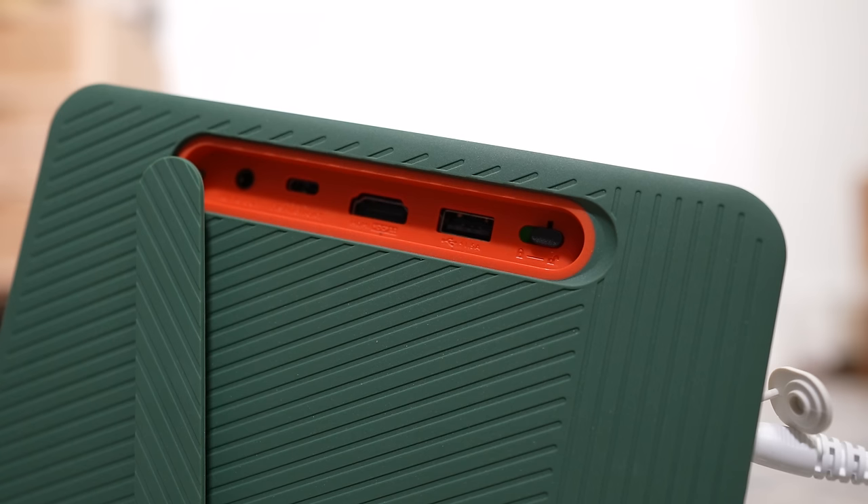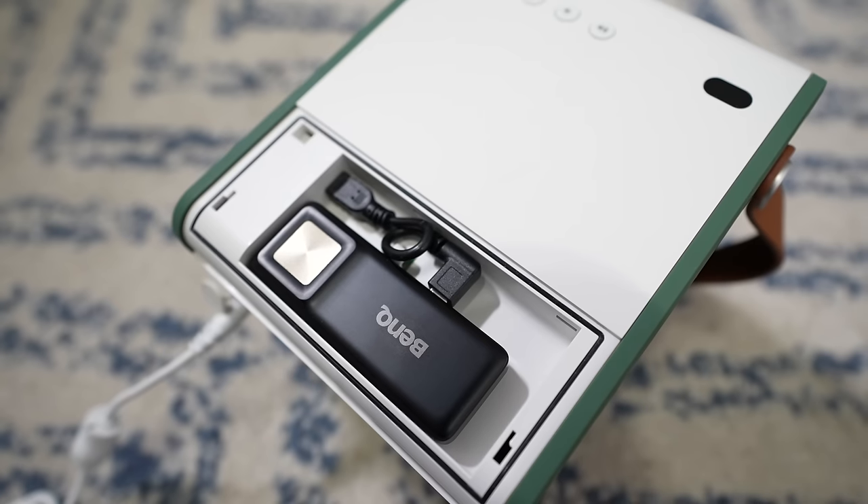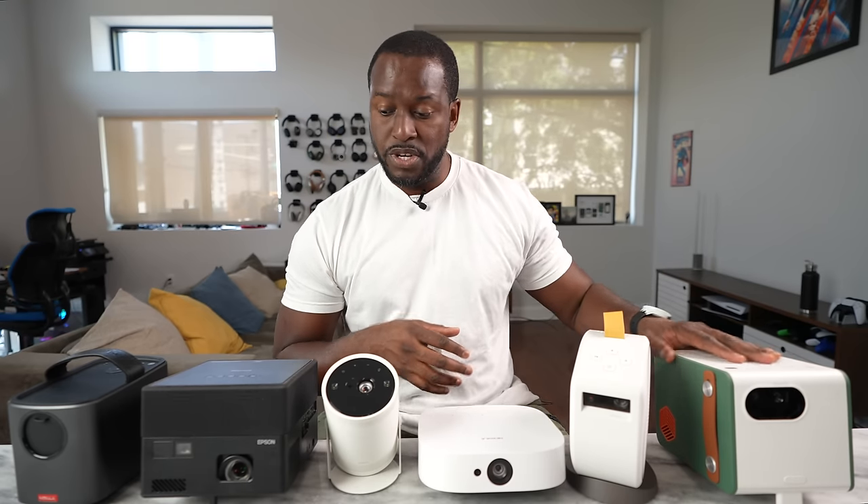You have full USB, HDMI, and a headphone jack. When you pull up the back cover, you have a housing for a dongle which runs Android TV and allows you to use that. It's also got a built-in battery within this projector.